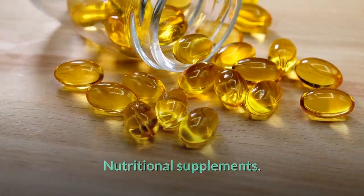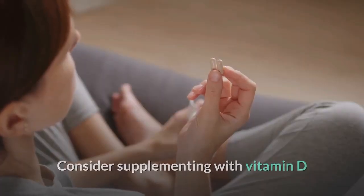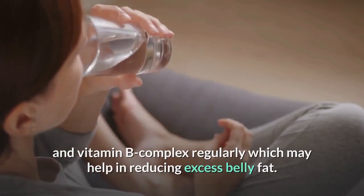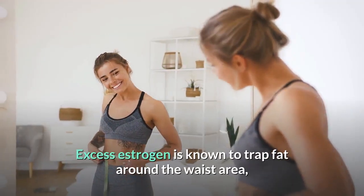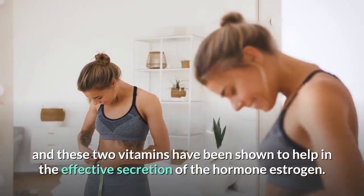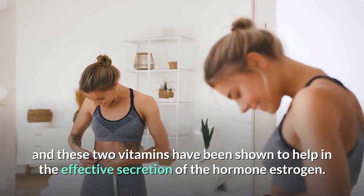Nutritional supplements. Consider supplementing with vitamin D and vitamin B complex regularly, which may help in reducing excess belly fat. Excess estrogen is known to trap fat around the waist area, and these two vitamins have been shown to help in the effective secretion of the hormone estrogen.